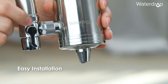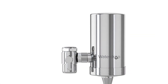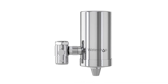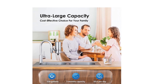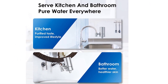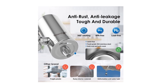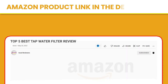You can fill a cup in 6 seconds thanks to the 0.5 GPM fast flow rate. The countertop faucet water filtration system adopts a deep drawing forming process that is joint-free and anti-corrosion. The 360-degree rotating faucet design allows you to get water in any direction.